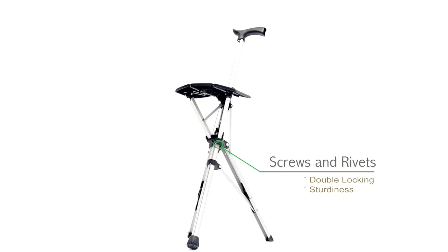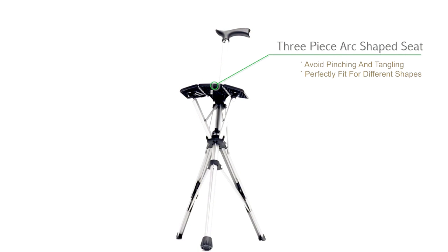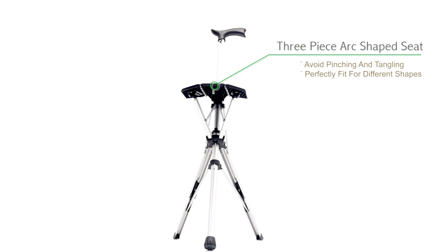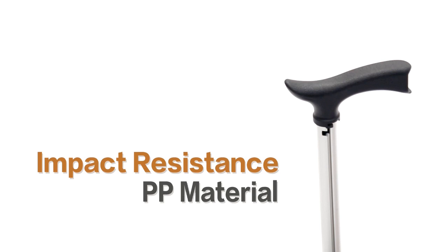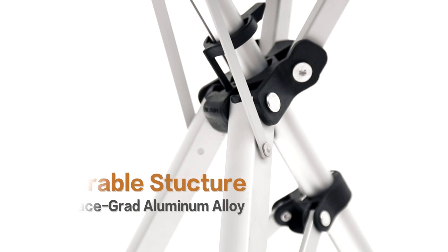Even the screws and rivets are made to provide double locking and sturdiness. The legs are made of strengthened, aerospace-grade aluminum alloy. The seat folds ergonomically into three panels to reduce the risk of pinching or tangling. It is impact and wear resistant, safe, waterproof, and long-lasting.